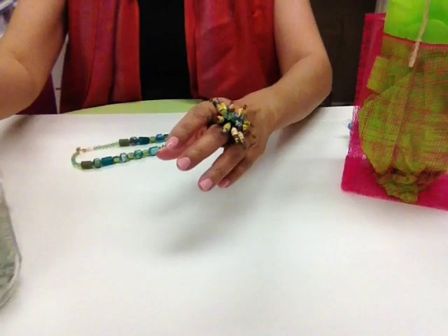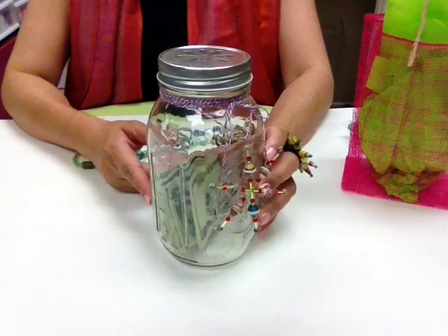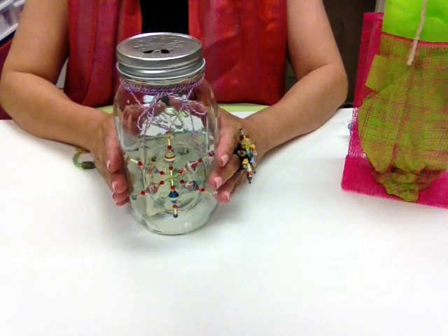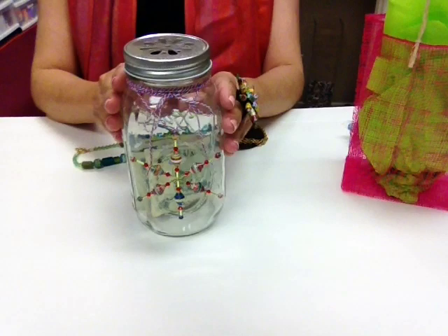Most importantly, my Christmas fun jar — for the first time today I filled it up with the money from the proceeds, so all of the $26 is in here. This is going to be donated to a Christmas fund that I'm putting together, like care packages for kids, and I will be doing a video of that when we do it in December.